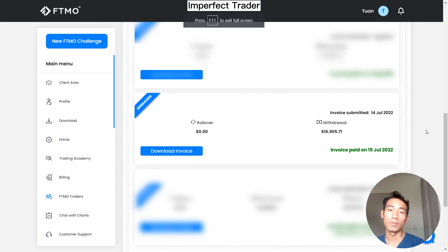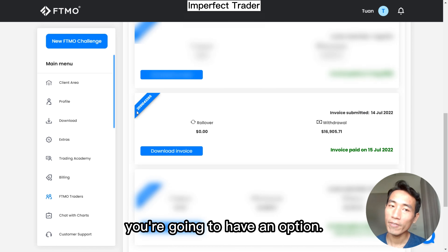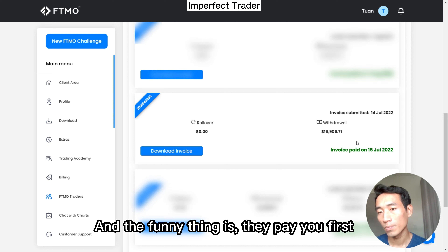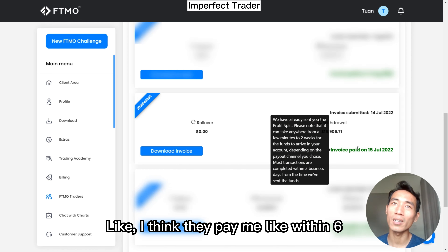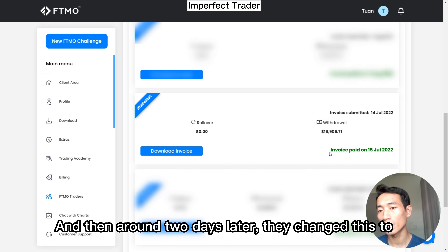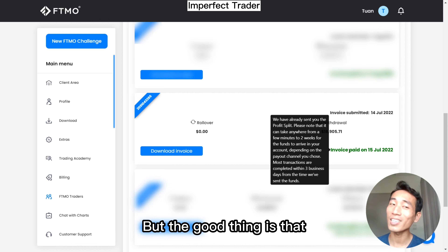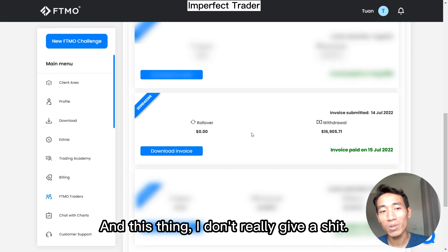Everything is very smooth. After they pay you, you'll have an option once you download your account. The funny thing is they pay you first and then mark it as paid later. They paid me in about six hours after I submitted my request, and then around two days later they changed the status from pending to paid. It's a little slow on the admin side, but the good thing is that you receive the money very fast — that's the most important thing.